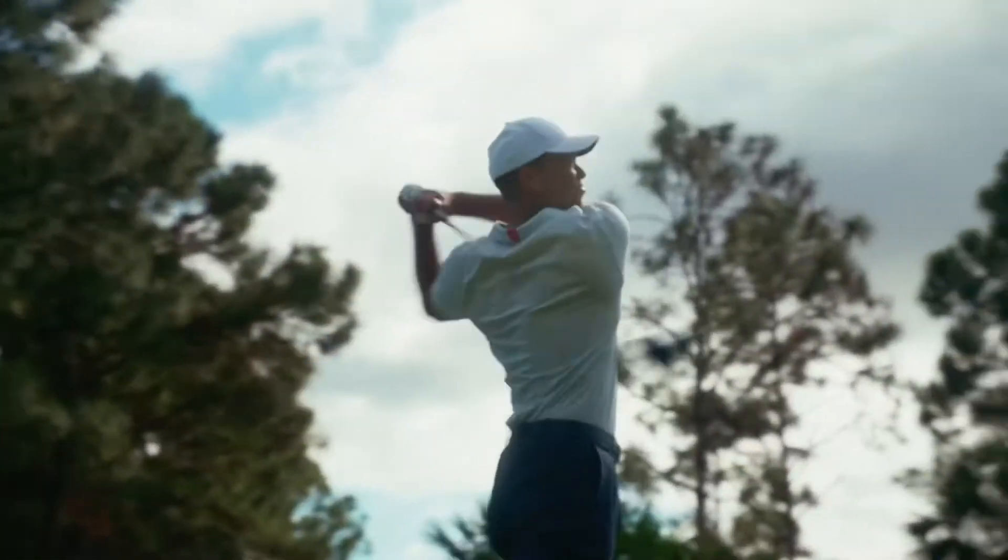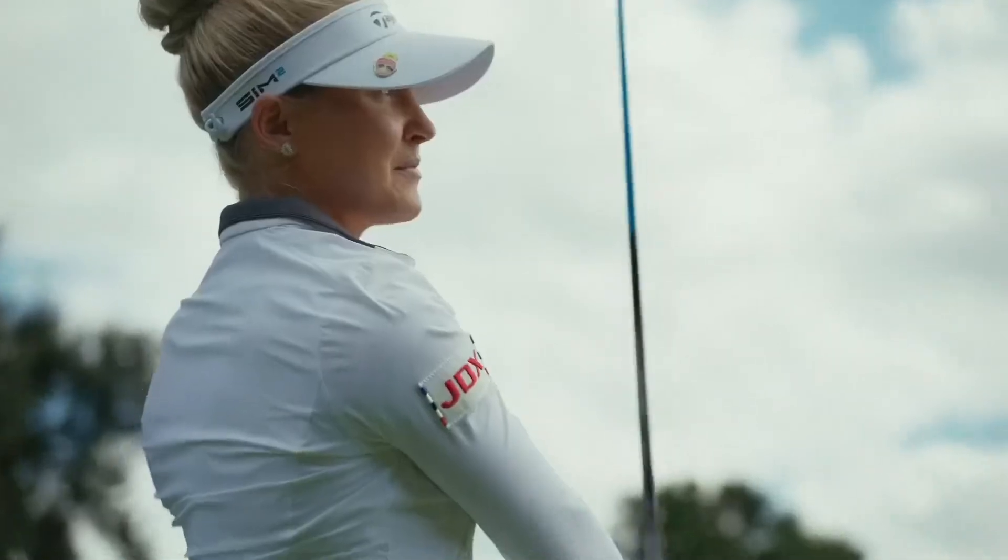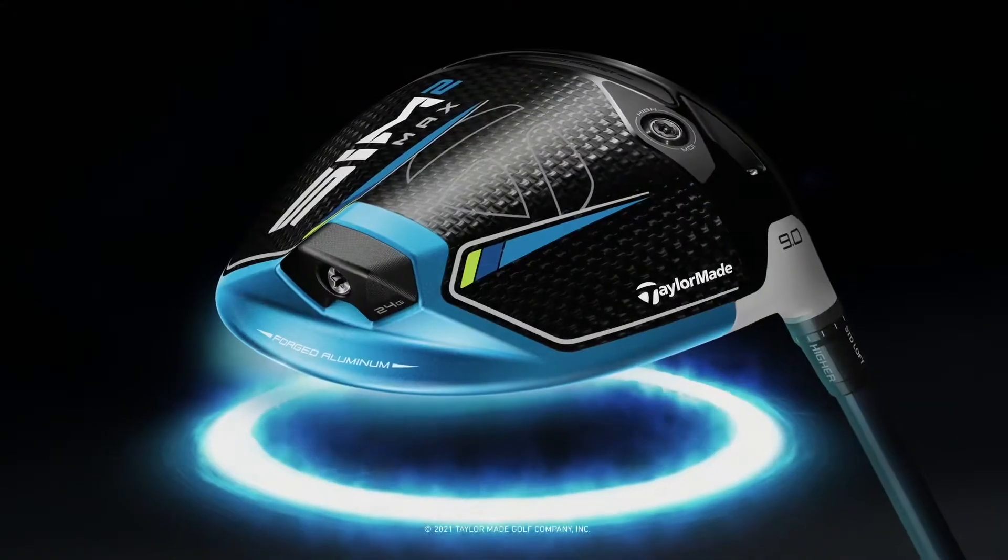Introducing Sim 2. It's built around a forged aluminum ring for the drives everyone wants to hit and no one wants to follow. Sim 2 from TaylorMade.